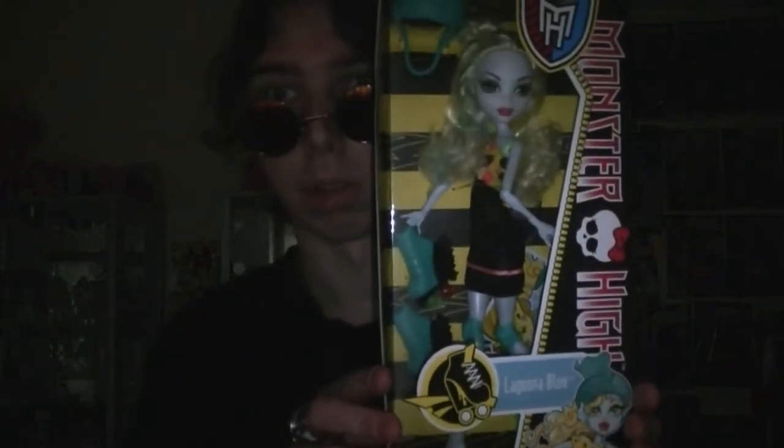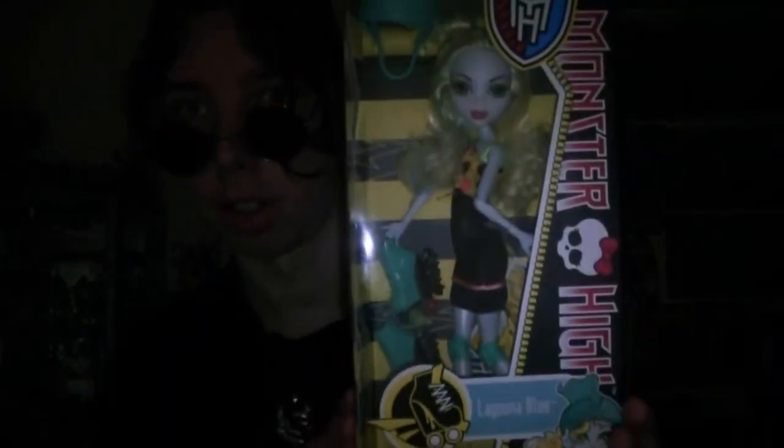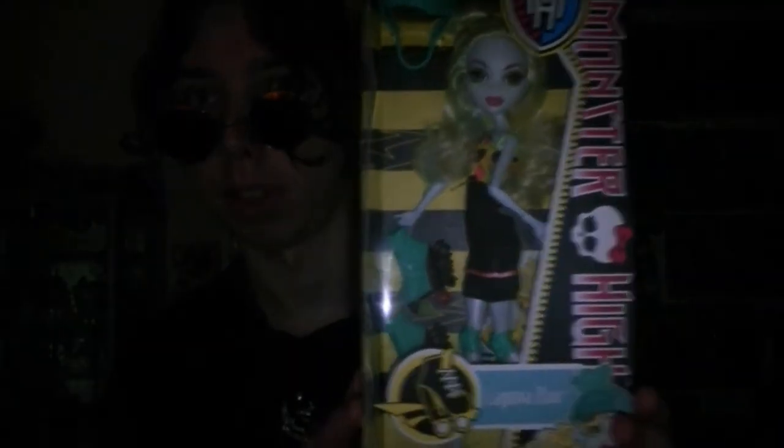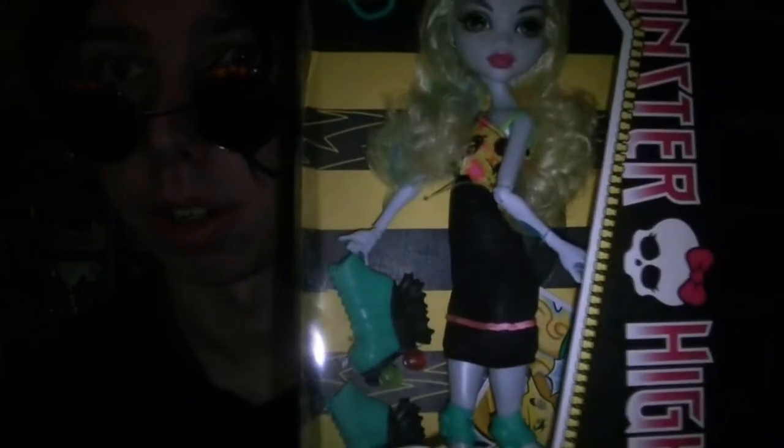Good evening and welcome to CutieAnimeFiguresTV. I'm your host Craig and today we're going to be taking a look at Monster High Skultimate Roller Maze, specifically Laguna Blue. Here's Laguna from Skultimate Roller Maze — she looks pretty cool, so let's check her out.